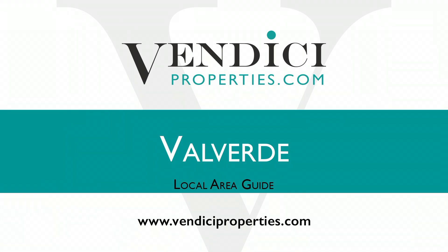Hi, welcome to Vendici Properties local area guide. Today we're going to cover the area of Valverde.